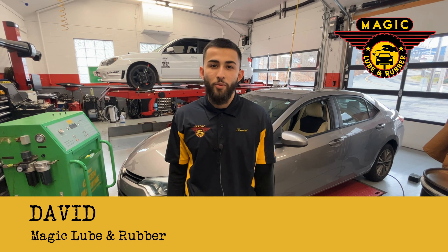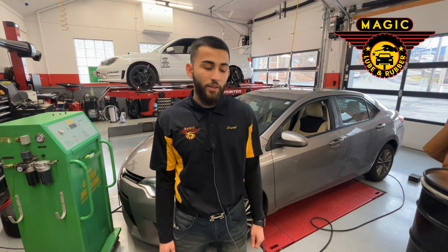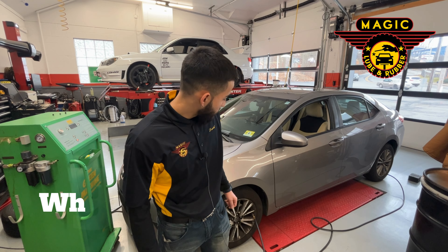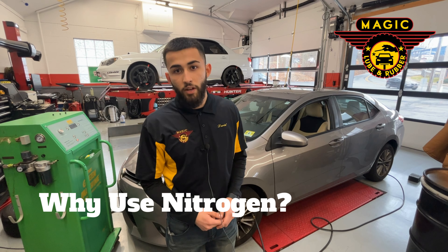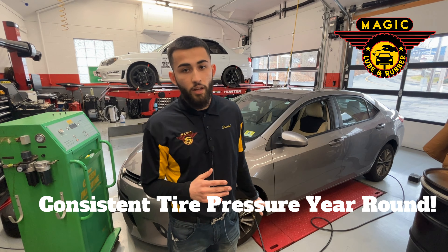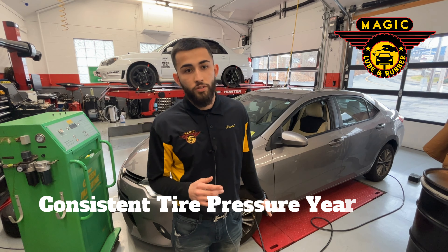Hi, this is David from Magic Lube and Rubber and today we're going to be talking about the benefits of nitrogen. Right here we've got a Toyota Camry. We're putting nitrogen in the tires and the benefits of nitrogen are that it doesn't contract in the heat or in the cold, so your tire pressure should stay at a steady PSI for the whole entire year.